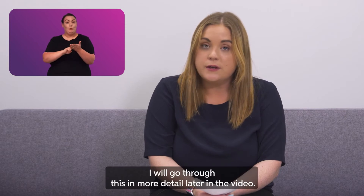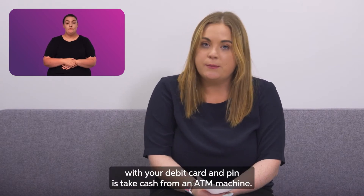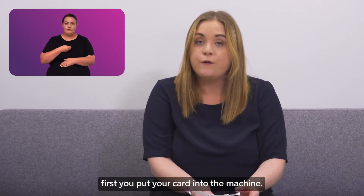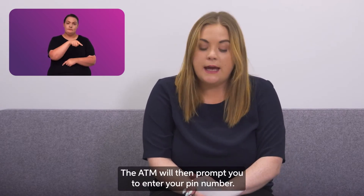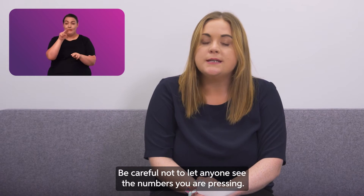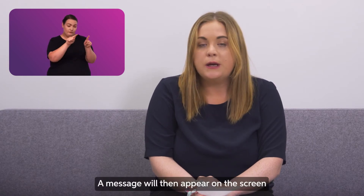You can pay for things once you get your debit card and pin — I will go through this in more detail later in the video. Another thing you can do with your debit card and pin is take cash from an ATM machine. Once there is money in your account, first you put your card into the machine. The ATM will then prompt you to enter your pin number. Be careful not to let anyone see the numbers you are pressing — always cover your hand.